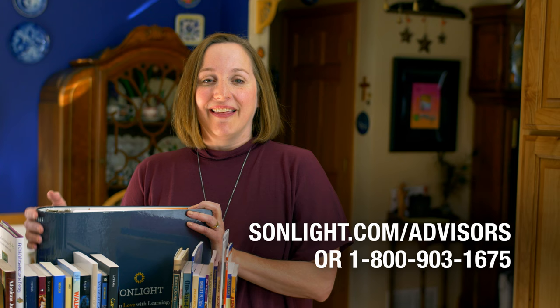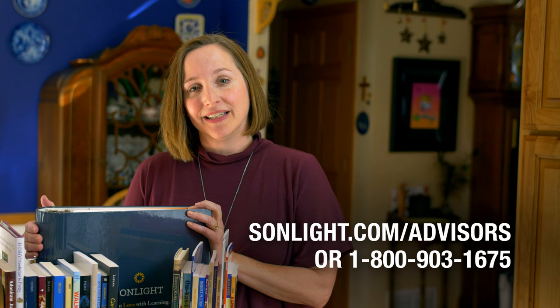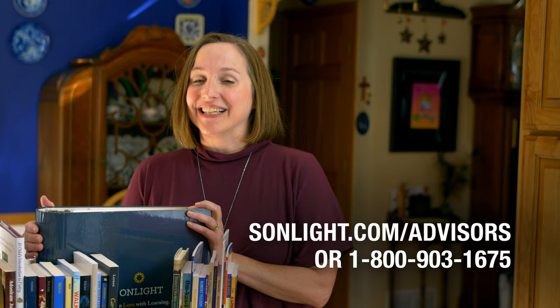Don't forget that if you need help choosing a Sunlight level, feel free to call one of our advisor team. These experienced homeschool moms are here to help you pick the materials that are right for your child. With Sunlight, I know that you'll love to teach, and your children will love to learn. Guaranteed.